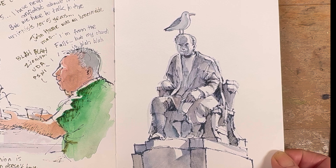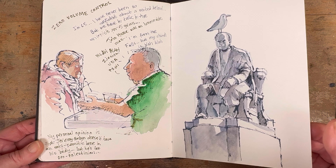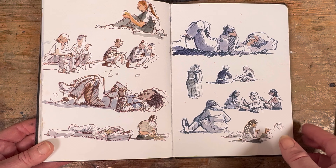On the right we have the statue of the Provost George Salmon that you can see in the grounds of Trinity College in Dublin, who famously said that women would enter Trinity College over his dead body — which came to pass when he died in 1905.